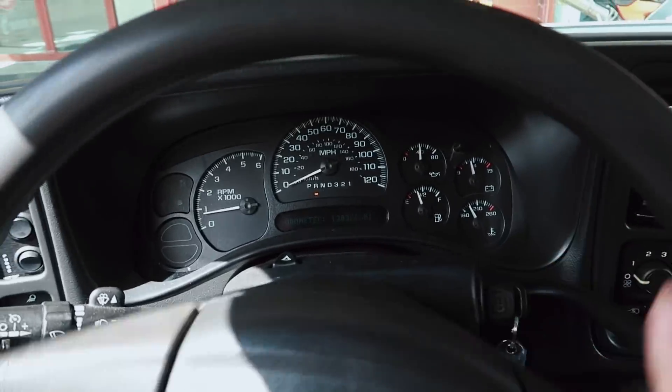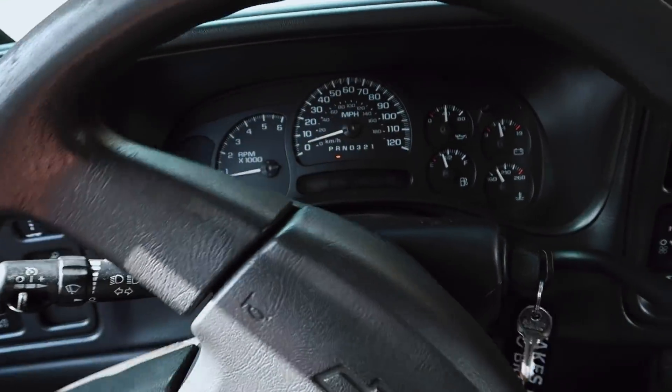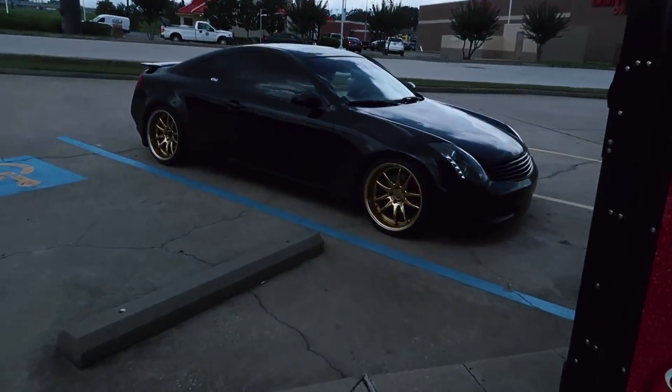I got the new tie rods, let's go. They are waiting on me so I'm going to run back up there and let them install these and get the truck aligned. They are still in there working on the truck, so me and Wade are about to go grab something to eat.